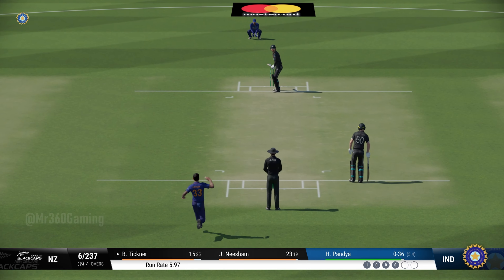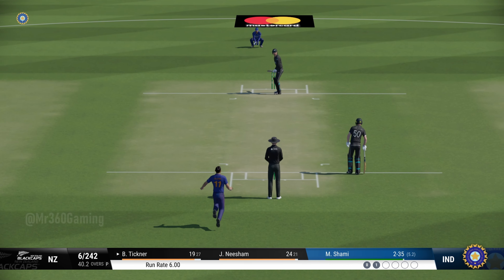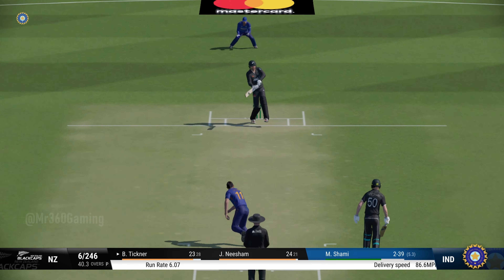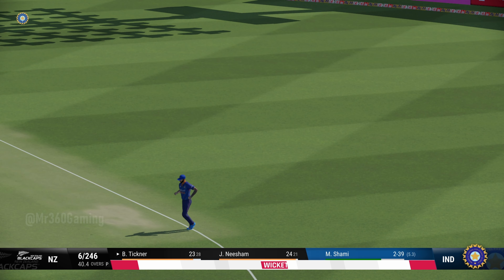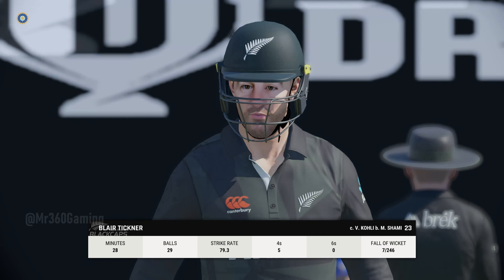It's a fine sweep, effortless to get to the boundary. Hit that hard, nailed it. What a lovely shot — merit. Full and good night.